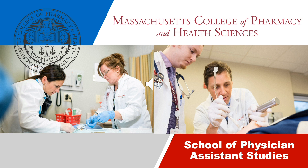Welcome, and thank you for joining us to learn more about the Accelerated Master of Physician Assistant Studies at Massachusetts College of Pharmacy and Health Sciences. We're thrilled that you've taken interest in our university and we can't wait to tell you about all the benefits MCPHS has to offer.